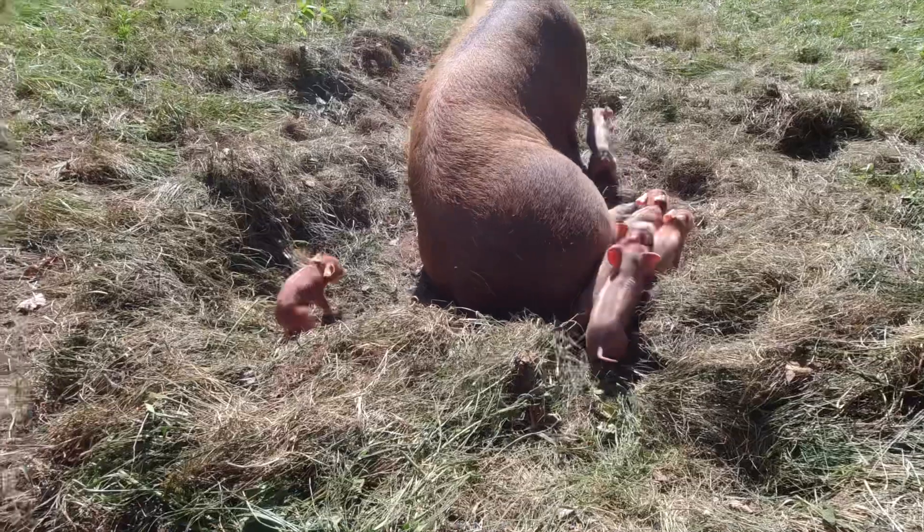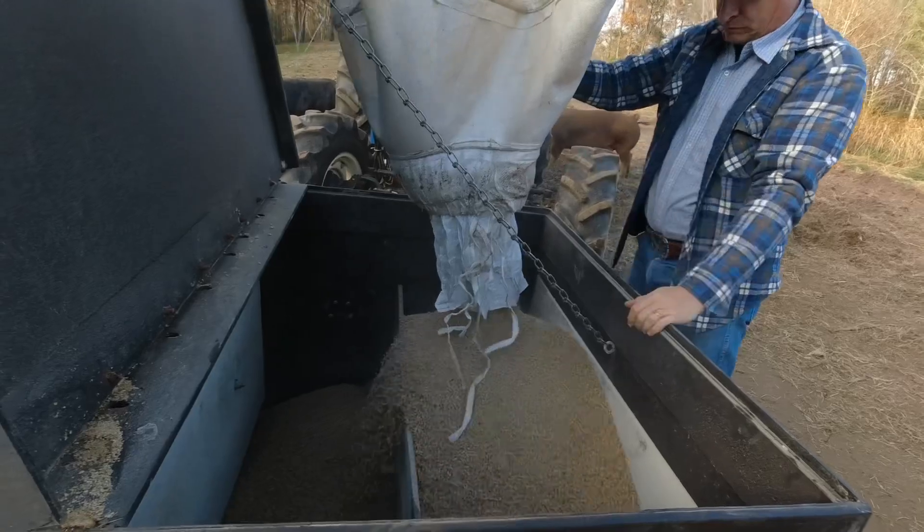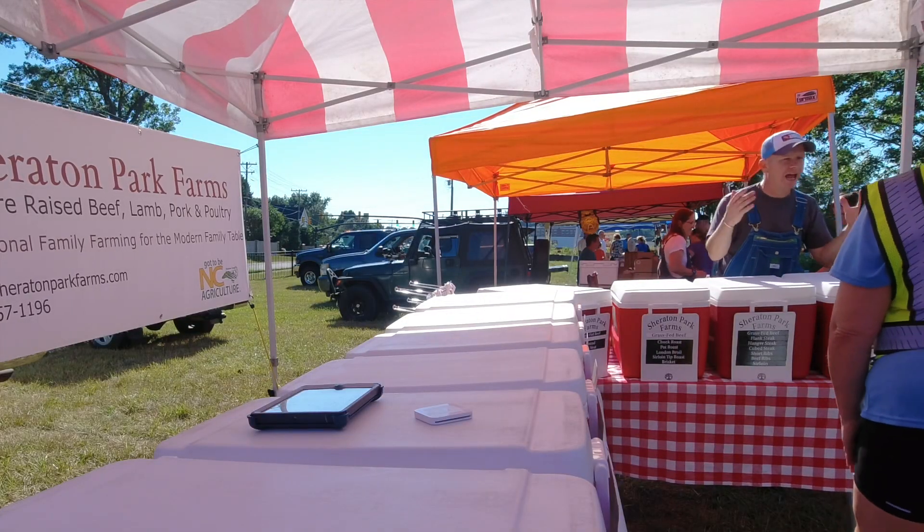Right here at Sheraton Park Farms — Pastured Pig Workshop. It's going to be a full day, all things pigs. We're going to talk about piglet selection, farrowing, breeding, fence, water, feed, marketing, cut sheets — the whole deal. Soup to nuts, we're going to talk about it all.